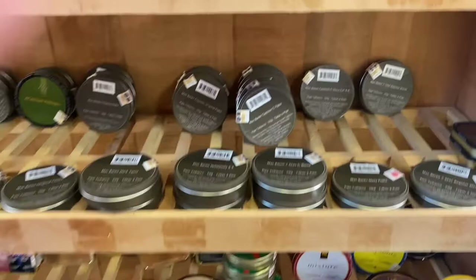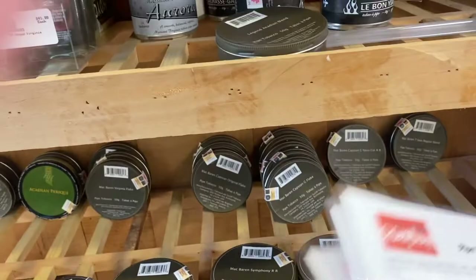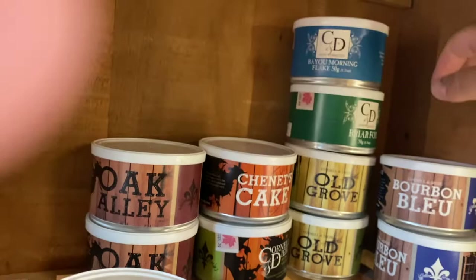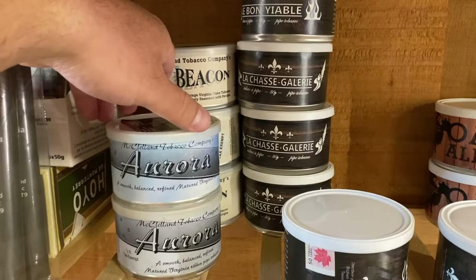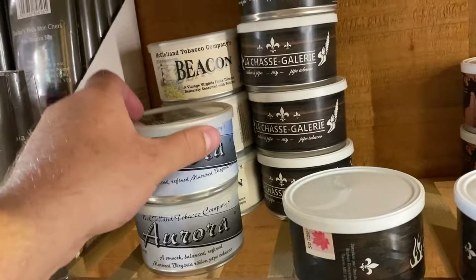There's a handy description of everything listed right here. Here we've got some Cornell and Diehl Cheney Cake, Old Grove Briar Fox, Bayou Morning Flake. And look at these — Aurora by McClellan, 2009! Let's see the Beacon — again, 2009. I mean, this is just gorgeous, isn't it?